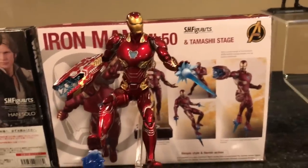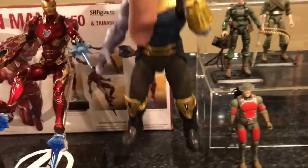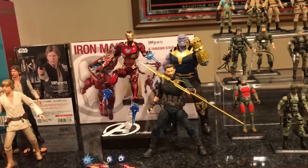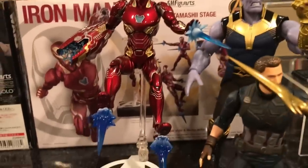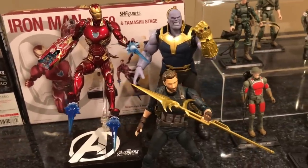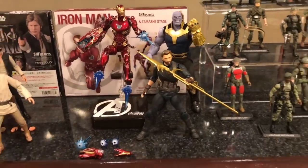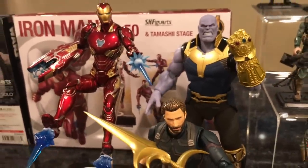Let me show you how he looks with some additional figures from Infinity War. There is the Thanos, and here is good old Steve. There he is — I know it's kind of hard to tell the size difference based on the pose and the flight stand, but you get a good idea. Definitely want to get the Black Widow figure and the Iron Spidey as well. I am really digging the Avengers Infinity War SH Figuarts figures. There is the Mark 50.